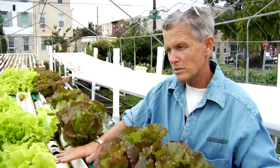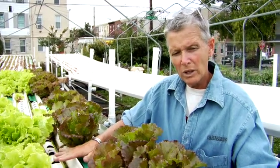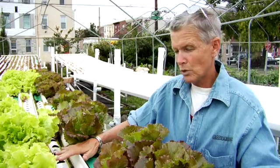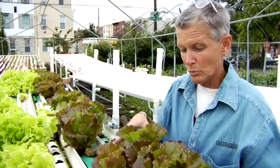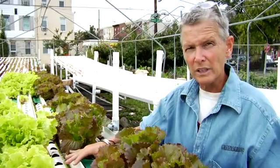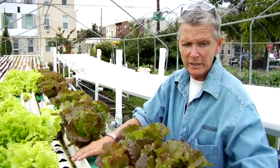This is a very water-efficient system. The only water that you lose in this particular kind of system is through transpiration — which is the water taken up by the plants — and evaporation, the water taken up by the sun and by the atmosphere.